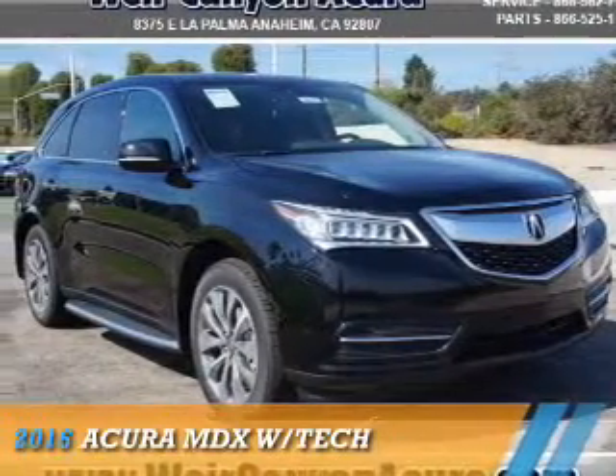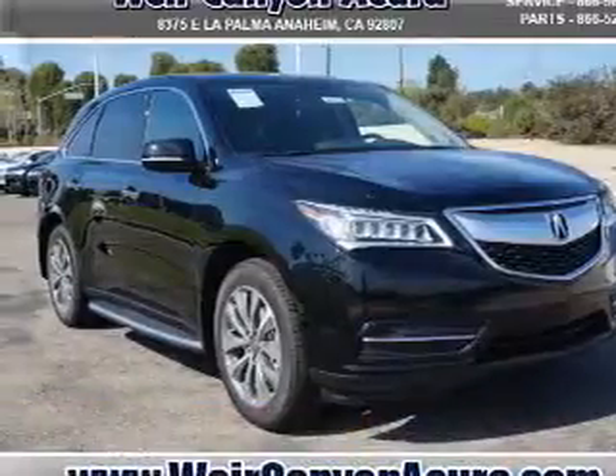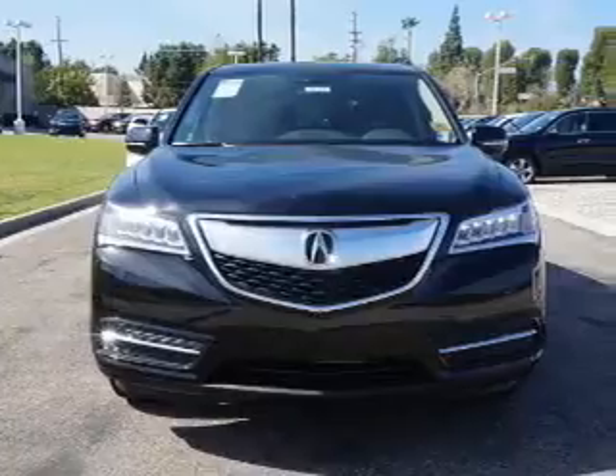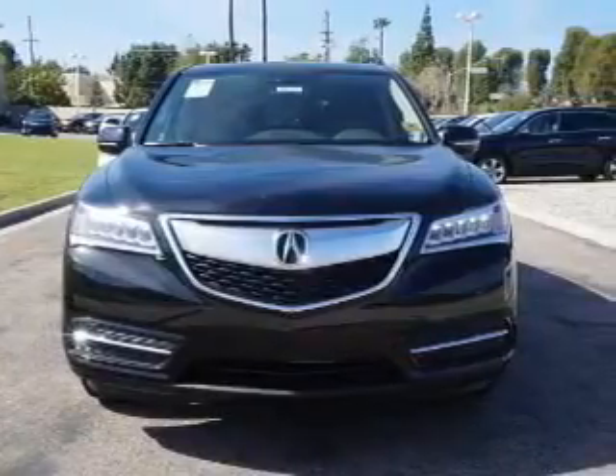Presenting the 2016 Acura MDX. It's powered by front wheel drive, a 3.5 liter, 6 cylinder engine, and an automatic transmission.